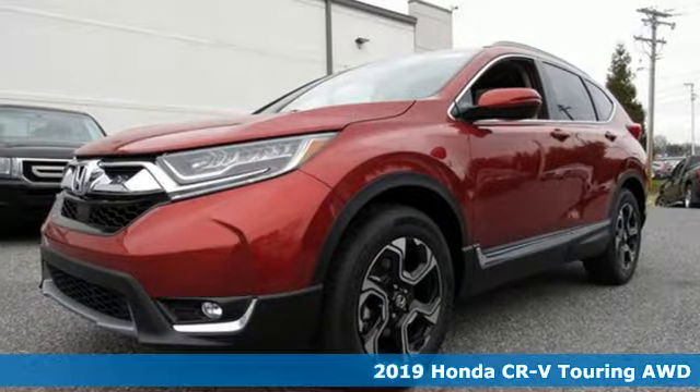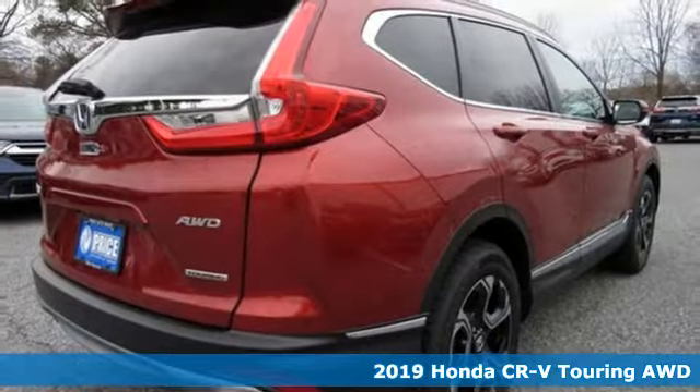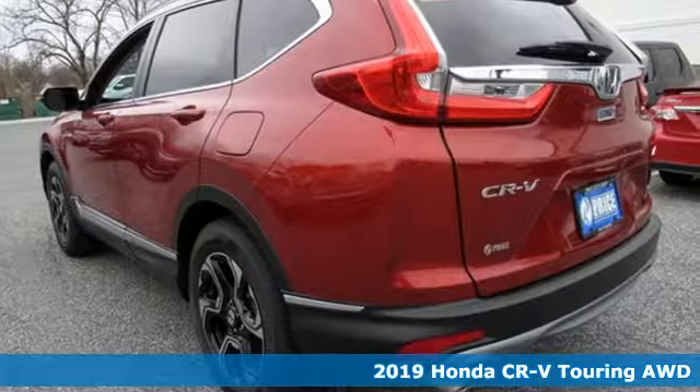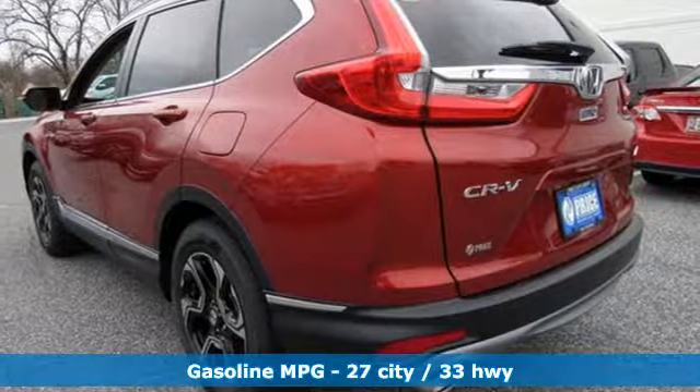Here's a new 2019 Honda CR-V. Capability without compromise isn't a dream, it's a CR-V. It boasts an impressive list of features like these.